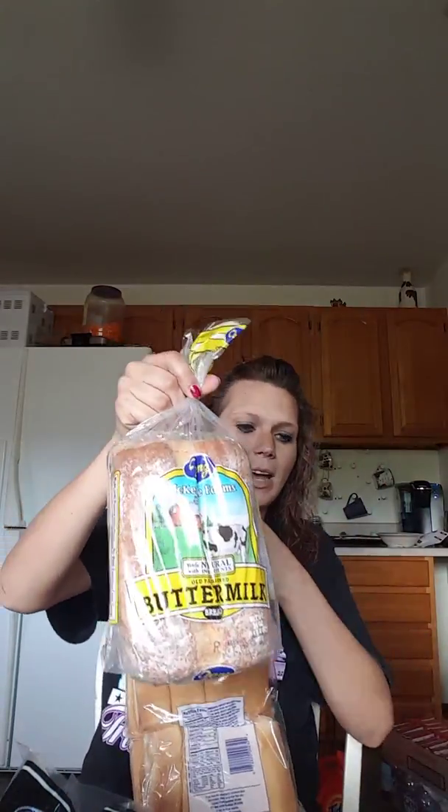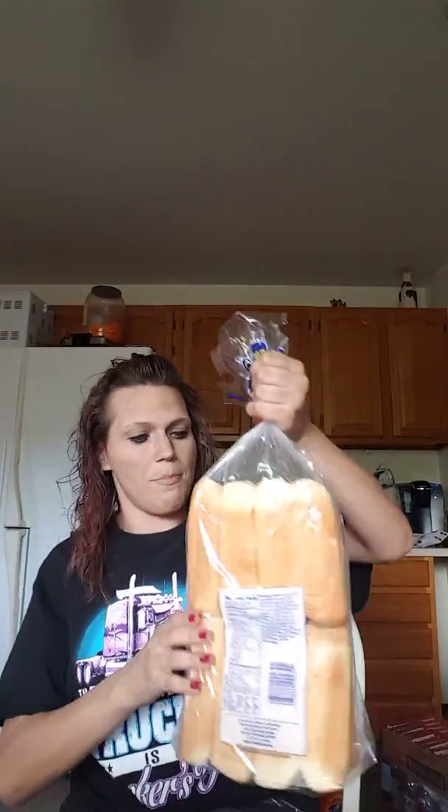I got some more hoagie rolls — these are for sandwiches. My son puts hot dogs in them. I got two things of bread, and a big thing of hot dog buns — though I should have got a big thing of hamburger buns instead.